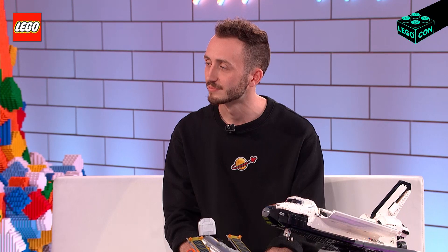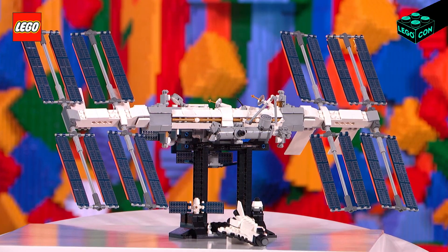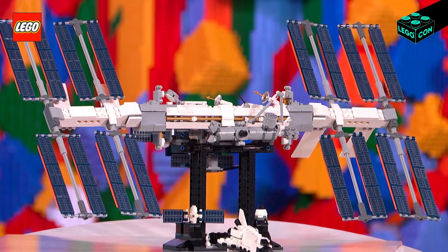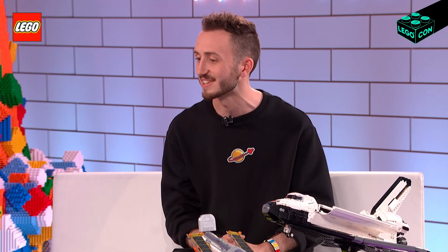I want to talk a bit more about your process for creating these amazing sets, because when you create something imaginary for one of the fictional properties, that's one thing. But these are based on real-life spaceships. How does that work? What was super special with the ISS is that we got reference from all of the different space agencies that helped create it. We spoke to the real-life engineers who assembled the ISS in space, and then we translated that experience into building the ISS physically out of bricks.